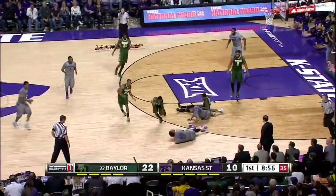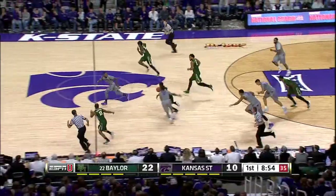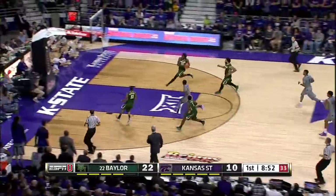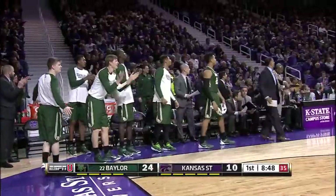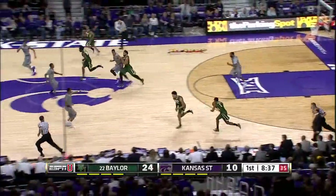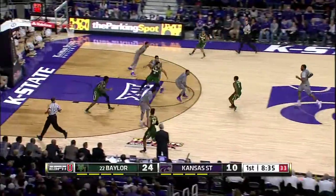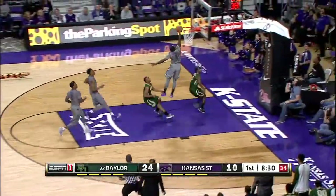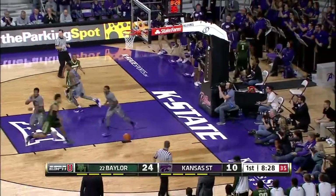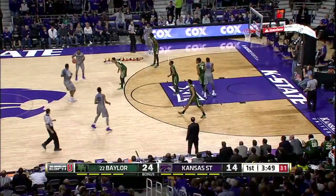Edwards chases his miss. Look out — Cherry with the speed, he's got numbers, and a little tomahawk shot there from Torian Prince. And now Cherry with an unforced turnover. Thomas with a good recovery defensively for Baylor.